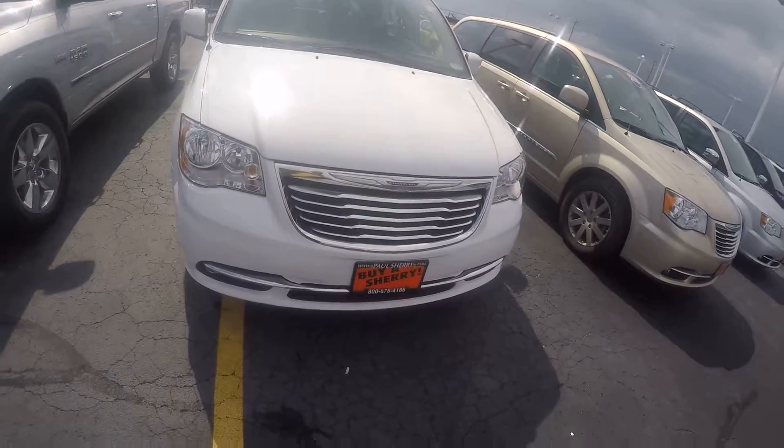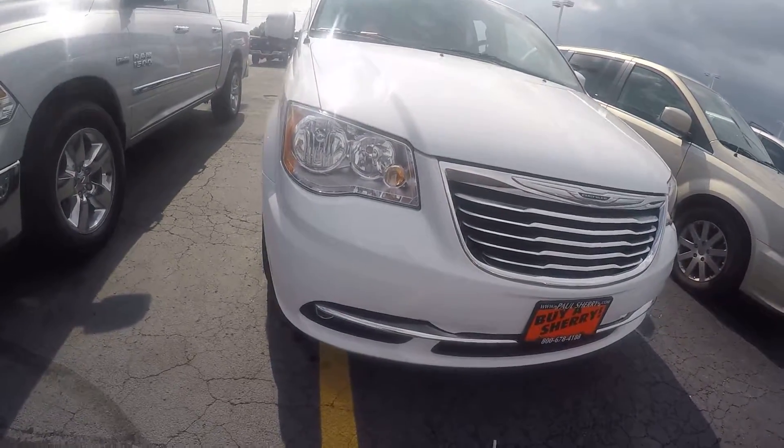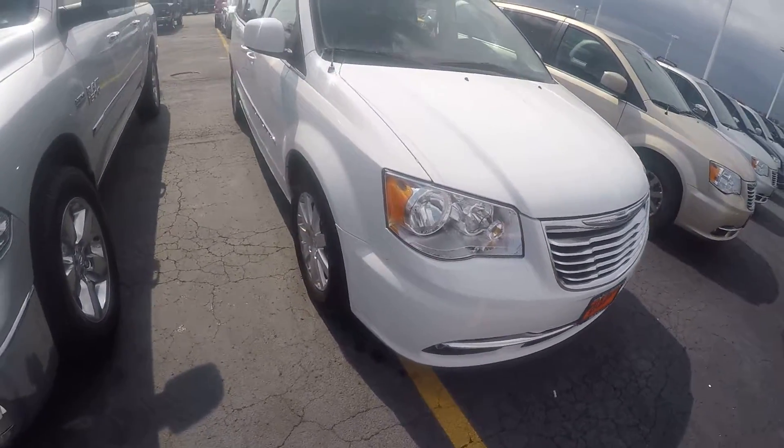As you can see, this van is white in color with nice chrome trim here in the front to break up the color a little bit. Clean headlights and fog lights here in the front as well — not damaged, scratched, fogged, faded, or anything.